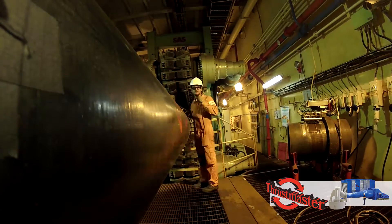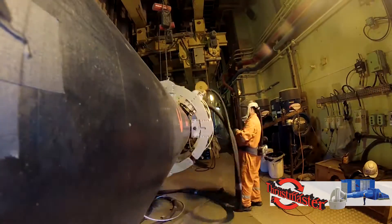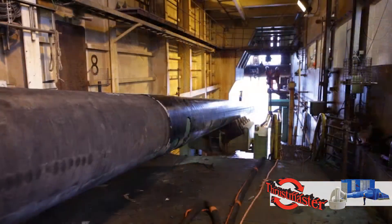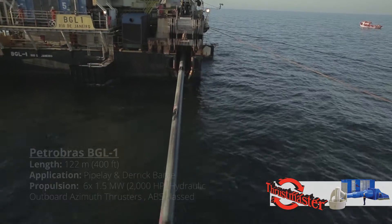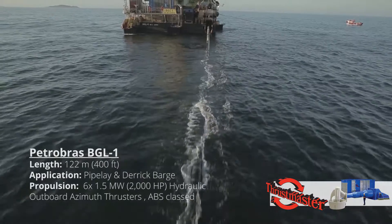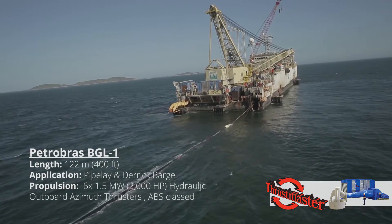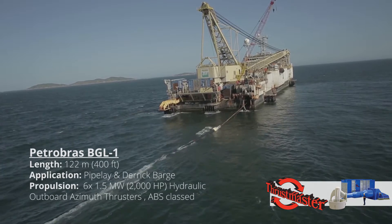The elimination of mooring during pipe laying operations adds a tremendous cost savings to the operator. No longer hindered by reliance on anchor handling tugs to maneuver along a set path, the operator can fulfill a contract with speed and ease utilizing the dynamic positioning capabilities included with Thrustmaster's system.